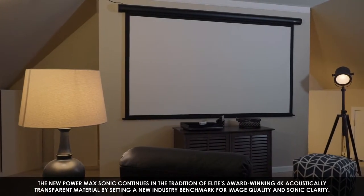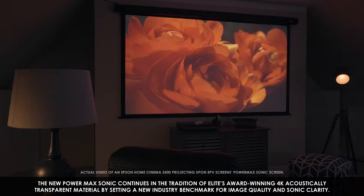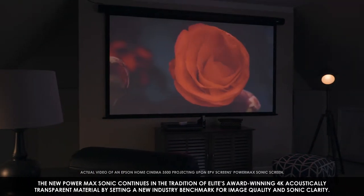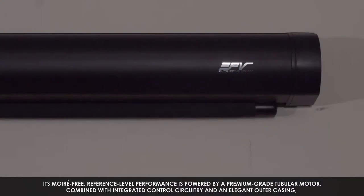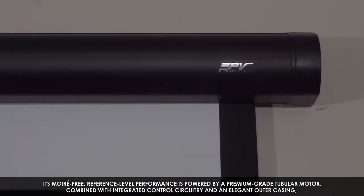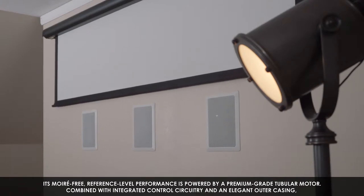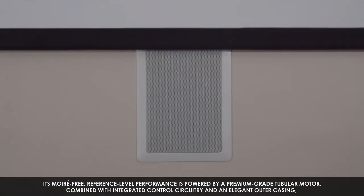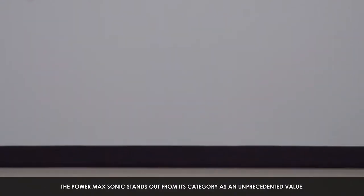The new PowerMax Sonic continues in the tradition of Elite's award-winning 4K acoustically transparent materials by setting a new industry benchmark for image quality and sonic clarity. Its moiré-free reference level performance is powered by a premium grade tubular motor. Combined with integrated control circuitry and an elegant outer casing, the PowerMax Sonic stands out in its category as an unprecedented value.